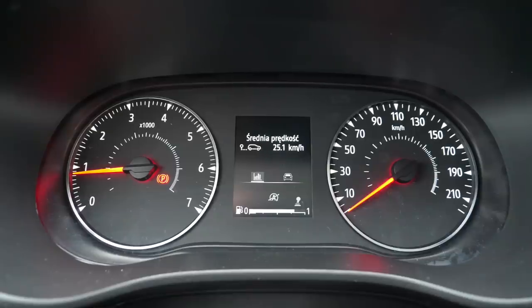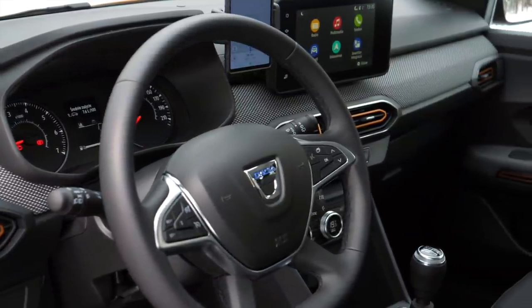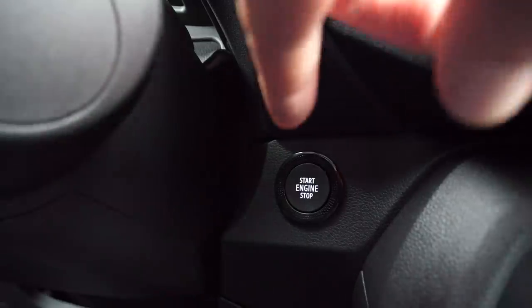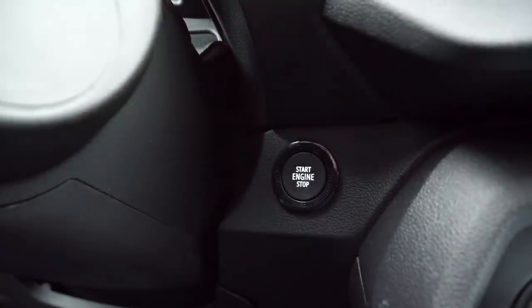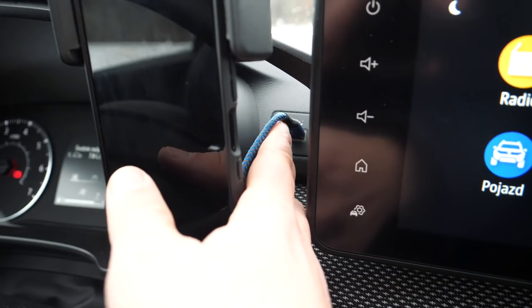The instrument cluster is easy to read. There is a small digital display between the dials showing basic information. This test car gets keyless access and ignition — the start button is so low and deep it's hard to notice — but there is a prominent phone holder and a USB port right above it.